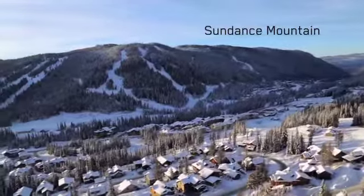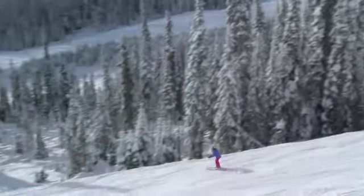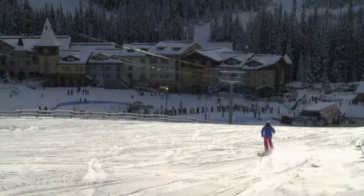Sundance is southwest facing and features the most gentle terrain of the three mountains, and is home to the Rockstar Terrain Park. The lift tops out at 1,730 metres, and again all the runs funnel fluidly back to the village.